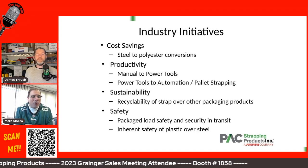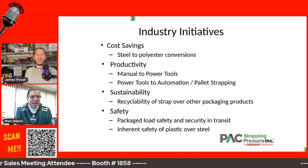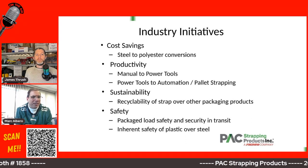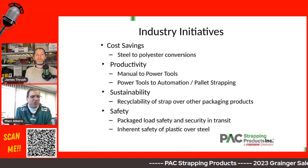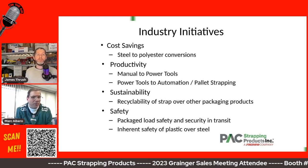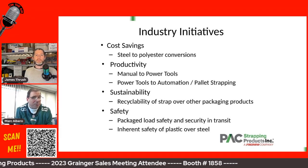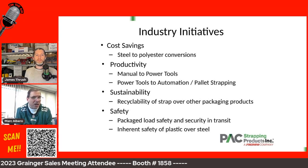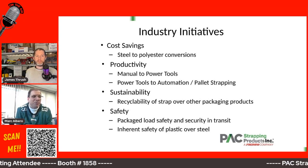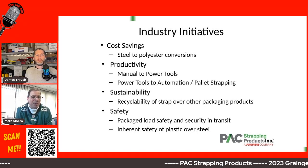We normally have to work with the customer to make sure they understand that they can get to the same type of performance in securing their load using a polyester strap with less material, less weight of strap, and a safer product — because steel, when it is cut, can recoil and can hurt someone, whereas polyester is going to be much more pliable and much less likely to hurt somebody.